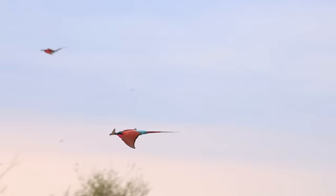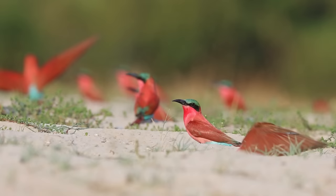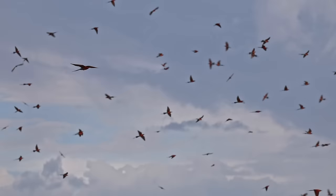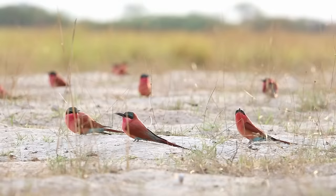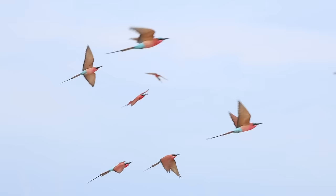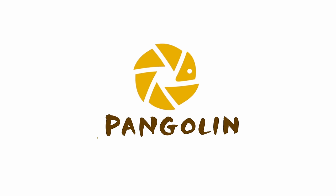Hi everyone, we're currently in Namibia photographing carmine bee eaters. We have amazing access to this wonderful carmine bee eater colony. It truly is a unique experience and during this video we're going to be sharing some of our tips and tricks to getting some great shots, and at the end of the video we'll be able to share some of our most favourite images. Hope you enjoy.